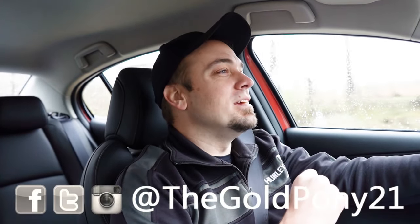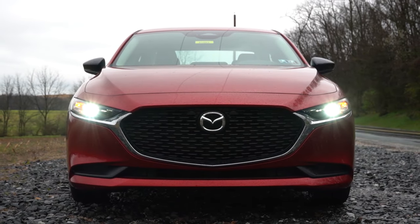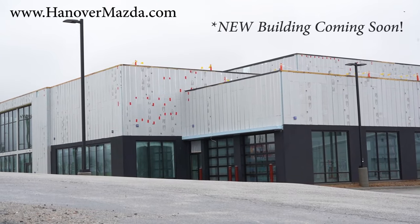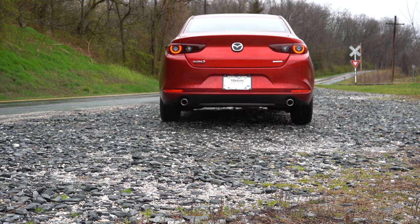What is up you guys, welcome back to another one. If you're new to the channel, I'm Gold Pony — your new car, truck, SUV reviews on YouTube. Today we're in the brand new 2024 Mazda 3 sedan, courtesy of Hanover Mazda in Hanover, PA. For more information on their inventory, feel free to check out the link in the description box below.